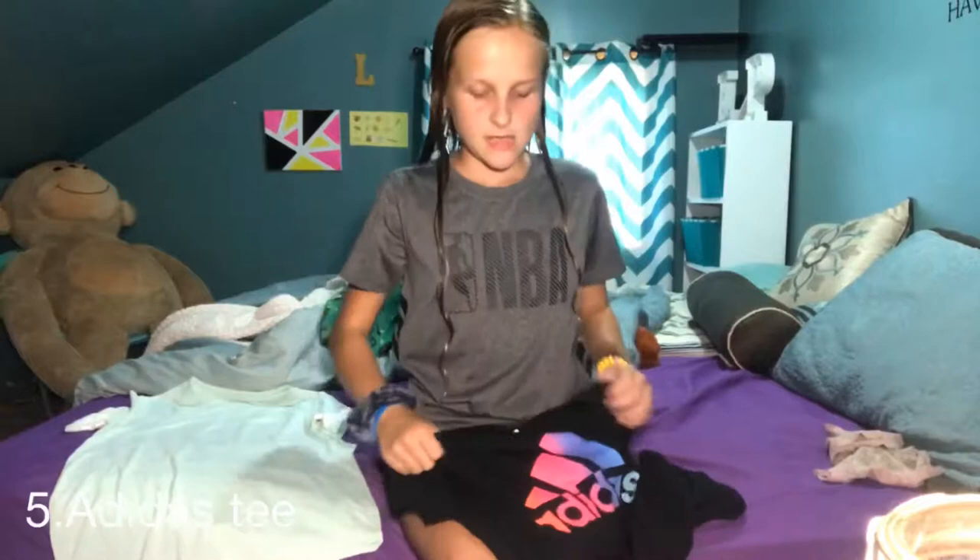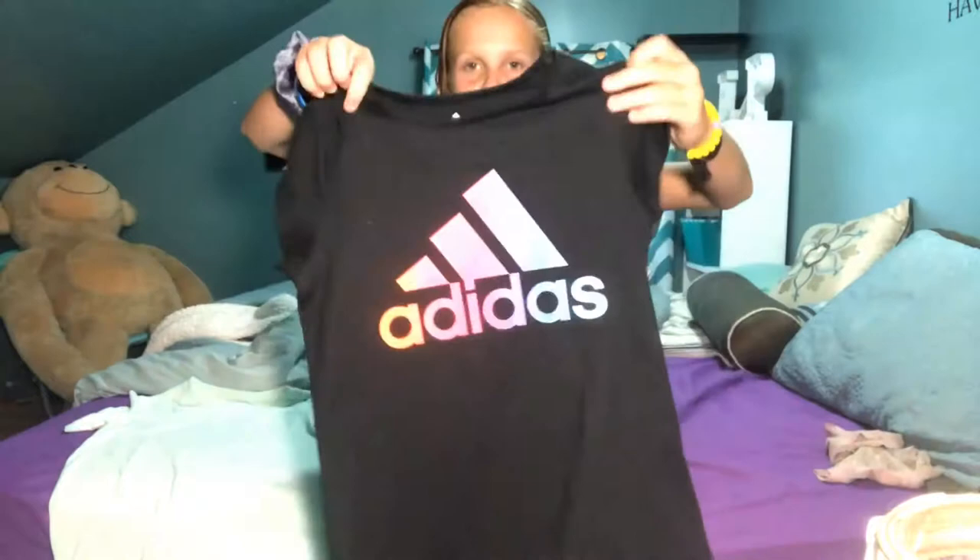Then I have another t-shirt but this one is name brand. I got this Adidas t-shirt from Kohl's. It just says Adidas, has lots of different colors, and the back is longer than the front. I really like it.